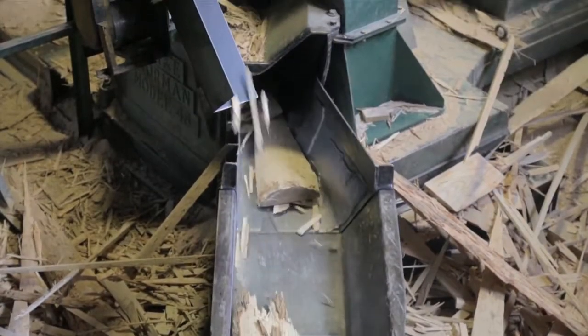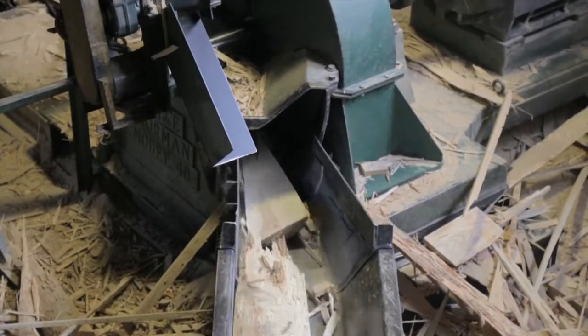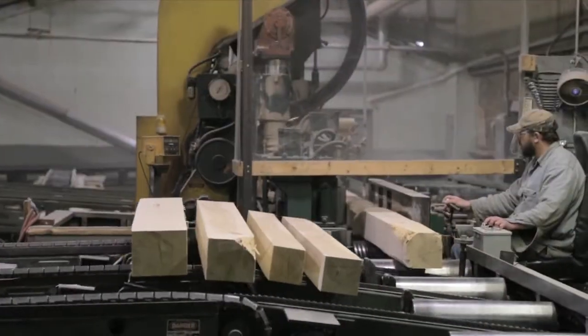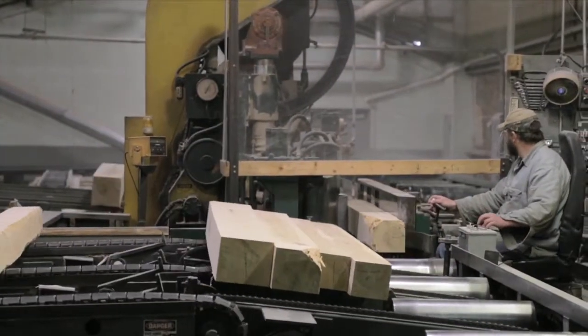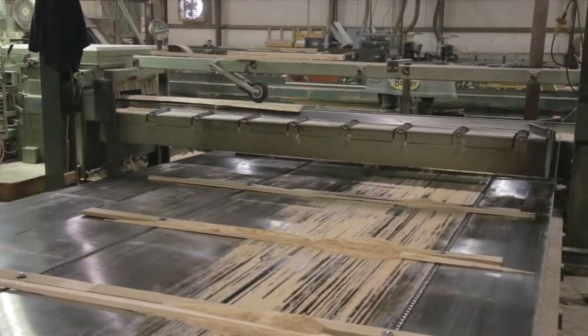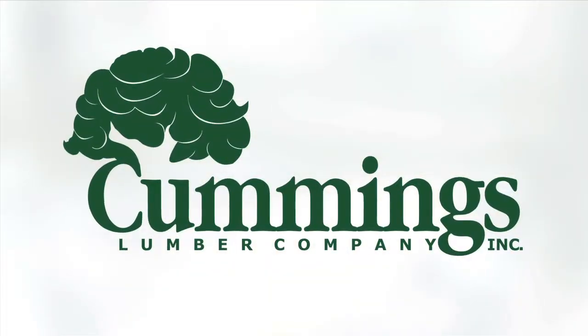Built with the idea of taking care of customers the right way, the next company we visited was built from the ground up and finds itself in its fourth generation of family ownership. Come with us to Troy, Pennsylvania and meet Cummings Lumber Company.